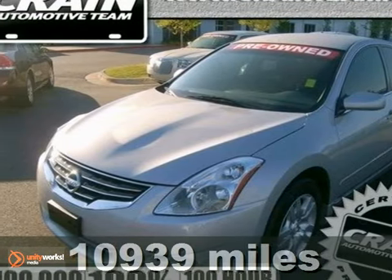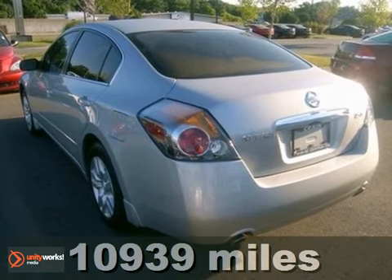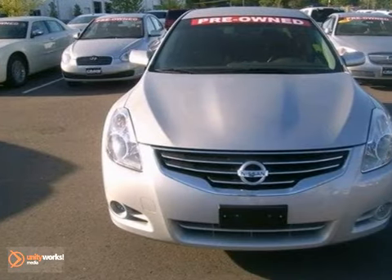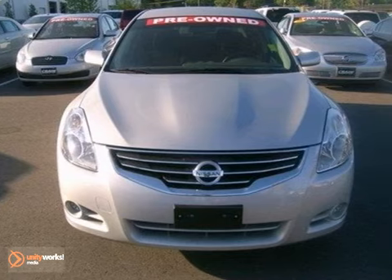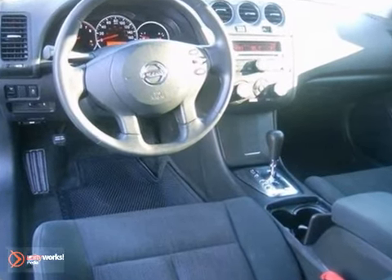Here's a 2011 Nissan Altima. A tire pressure monitor, tilt and telescopic steering wheel, remote power door locks, power mirrors, a trip computer, electronic brake force distribution, and split folding rear seat back all come standard.